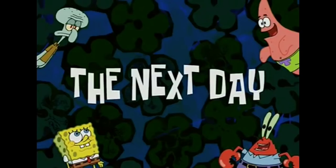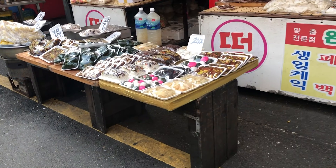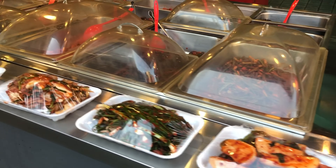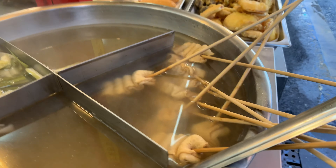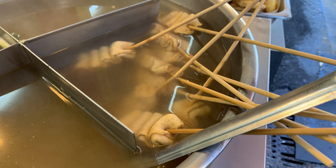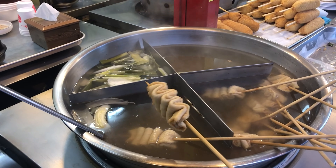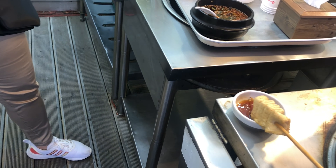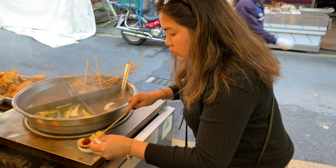The next day — fifth day — we prepared early so we could drop by a local market before going to Gyeongbokgung Palace. Here, we were able to try different Korean street foods like Odeng. Odeng is one of the famous Korean street foods, which is a fish cake.